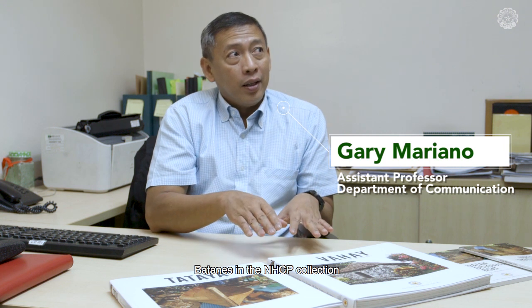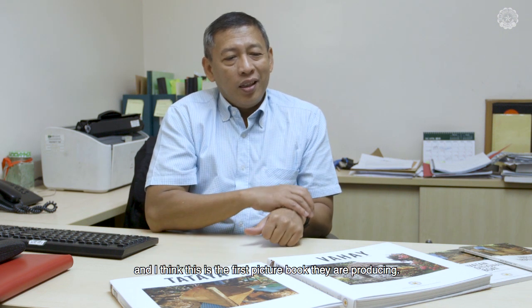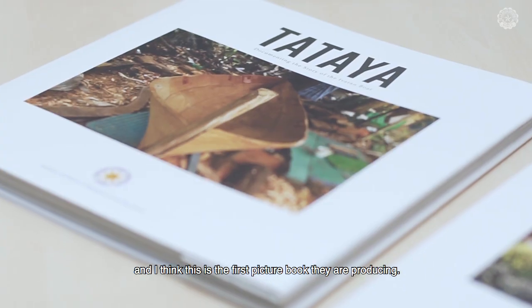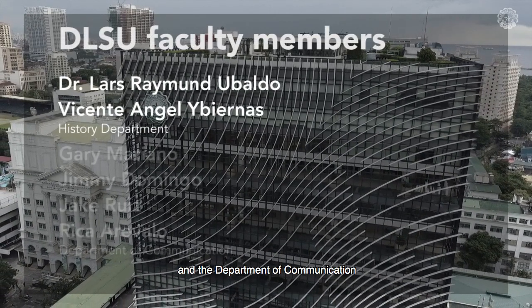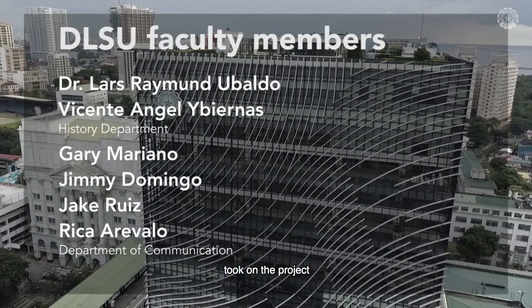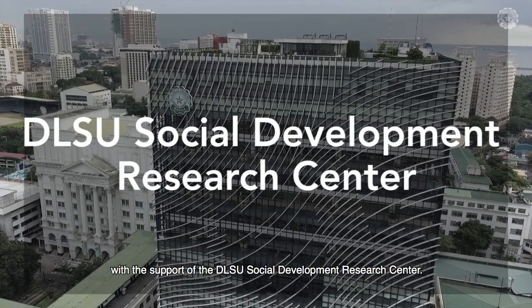There's no material about Batanes in the NHCP collections. We took a look at some of their previous publications, and I think this is the first picture book they're producing. DLSU faculty members from the History Department and the Department of Communication took on the project with the support of the DLSU Social Development Research Center.